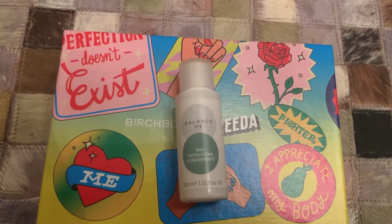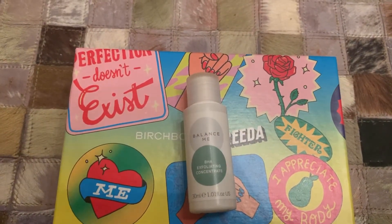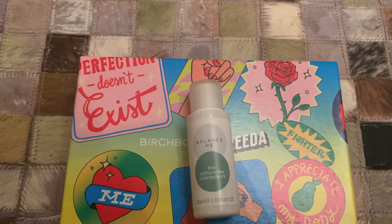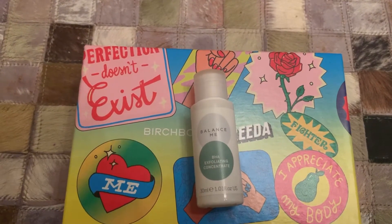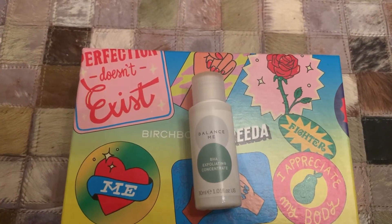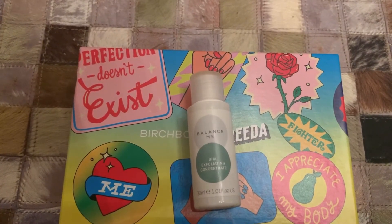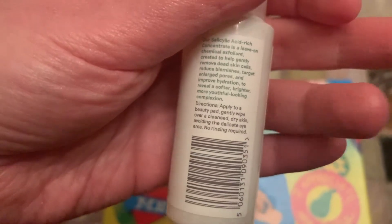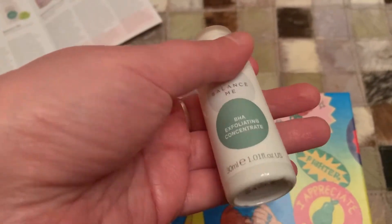Next up, we have the Balance Me BHA Exfoliating Concentrate — also a female-founded company — which retails for £26 for the full-size product. This BHA, aka Salicylic Acid, concentrate is a fast-acting leave-on chemical exfoliant. It works on the upper layers of the skin to remove dead skin cells, fight blackheads, blemishes, and enlarged pores, and improve hydration for more youthful-looking brighter skin. The calming blend of ingredients does all of this without causing irritation. After cleansing, apply over your face — no need to rinse — then follow with your skincare routine, making sure to use SPF. It's a small 30ml bottle, but since you apply a thin layer to your face, it'll probably last quite a few uses.